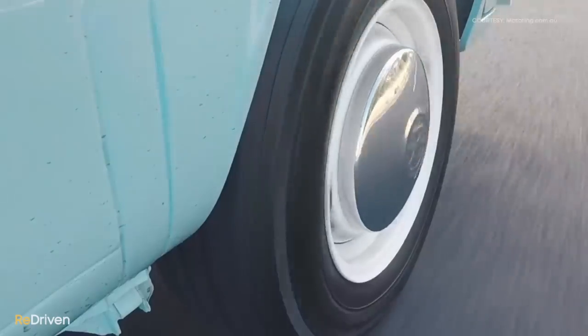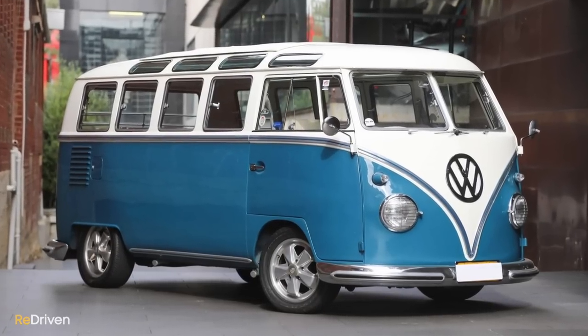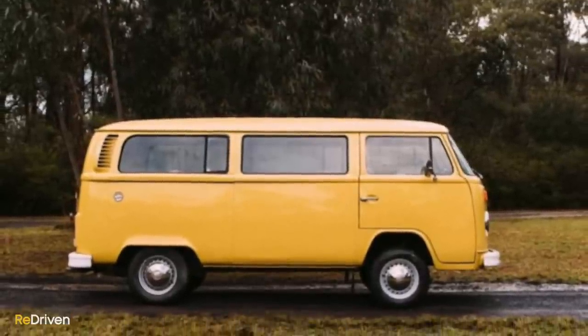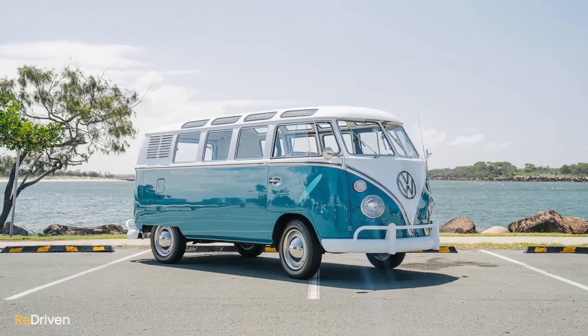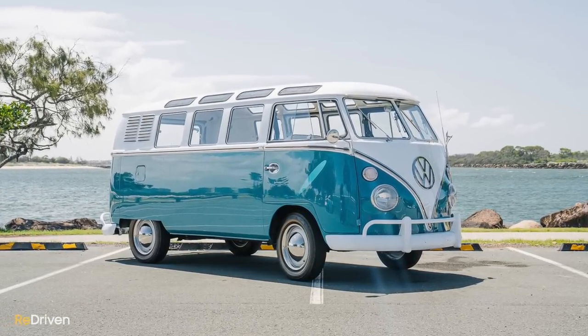It can actually be argued that the Type 2 wasn't just the precursor to all modern vans, but it may have helped set the direction for our current crop of utes and pickups. These days, getting behind the wheel here in Australia will cost you anywhere from $15,000 to $20,000. However, at that price it will most likely be in pretty rough condition and in desperate need of some TLC. And at the other end of the spectrum, $100,000 to $120,000 will get you into something very, very special.